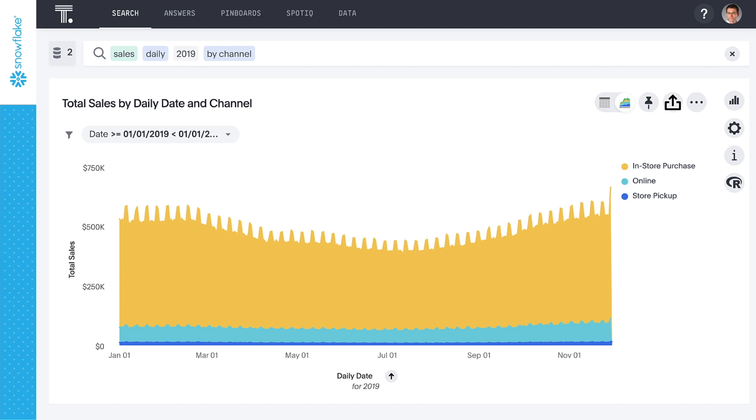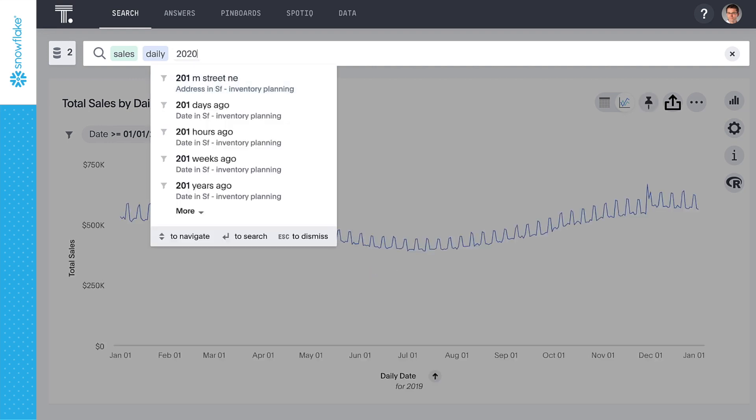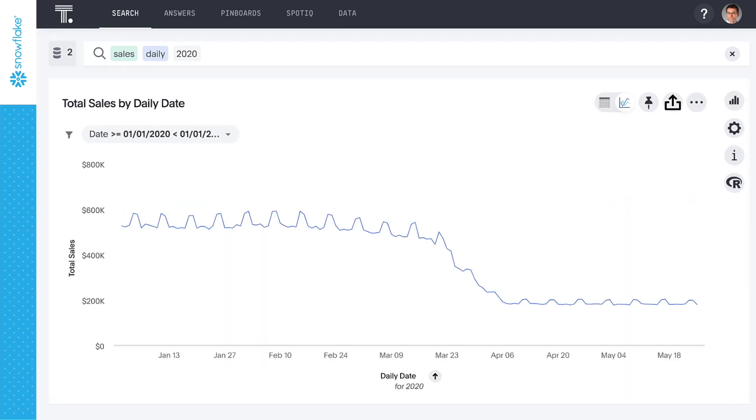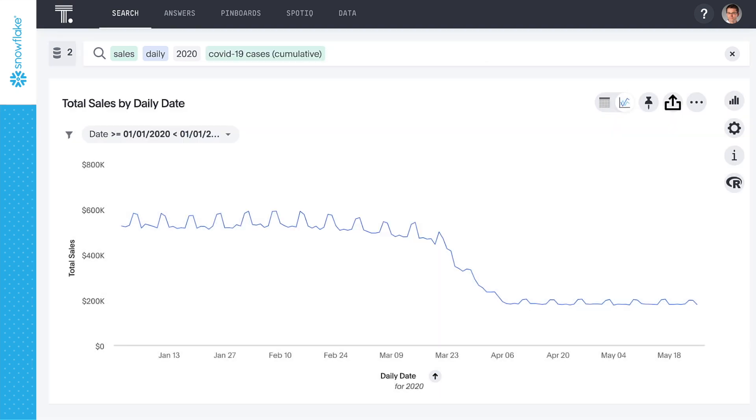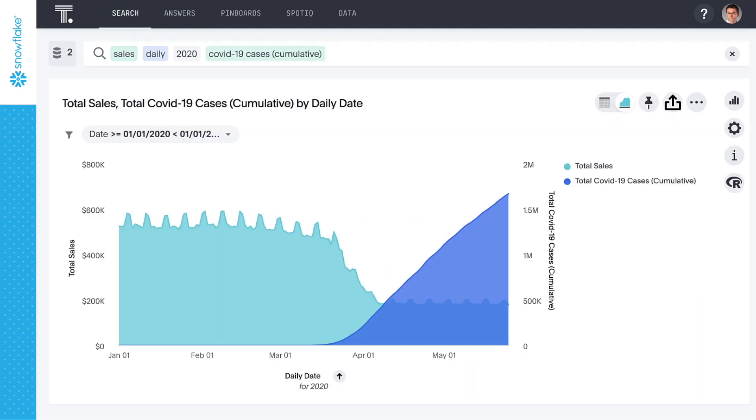Here we can see our sales for the last year from our various channels. Let's update our search to look at our current year-to-date number. In the second half of March, as fear set in and stay-at-home orders were imposed, our business experienced a drastic sales decline. ThoughtSpot makes it so easy to combine different disparate data sets — when we add COVID-19 cases cumulative, we can see how the increasing number of COVID-19 cases has acted as the inverse to our sales numbers.